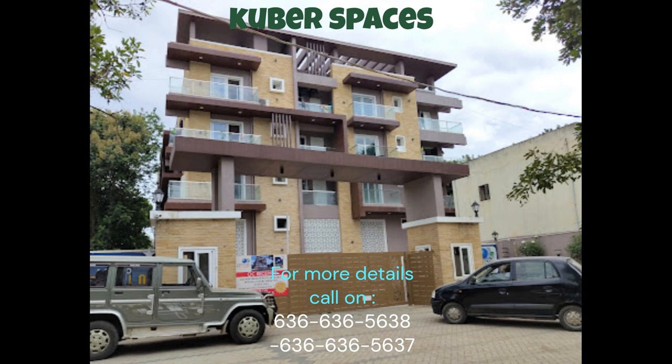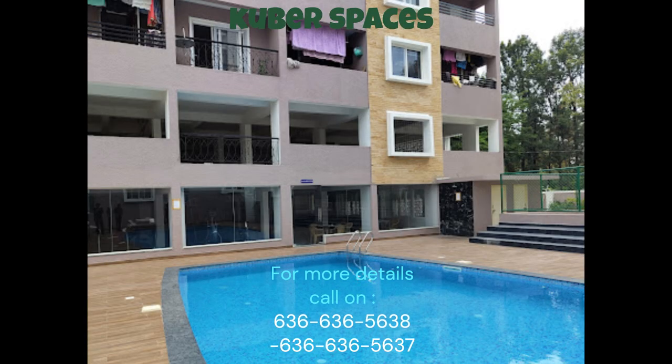Welcome to the beautiful and secure locality of Hegde Nagar in Bangalore. We are delighted to present to you a luxurious apartment in Amigo Estella, a project that offers all the comforts and amenities one could desire.